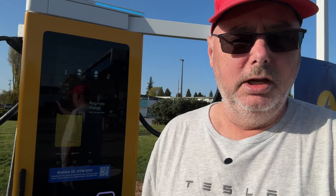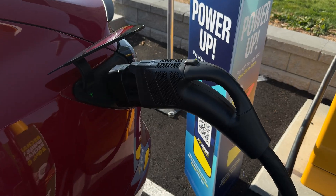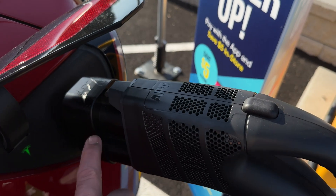This charger is pretty cool. It's a 400 kilowatt charger and the interface has changed since I last used these. If you are driving an EV — not just a Tesla — this charger is going to help those that have the 900 volt battery pack.